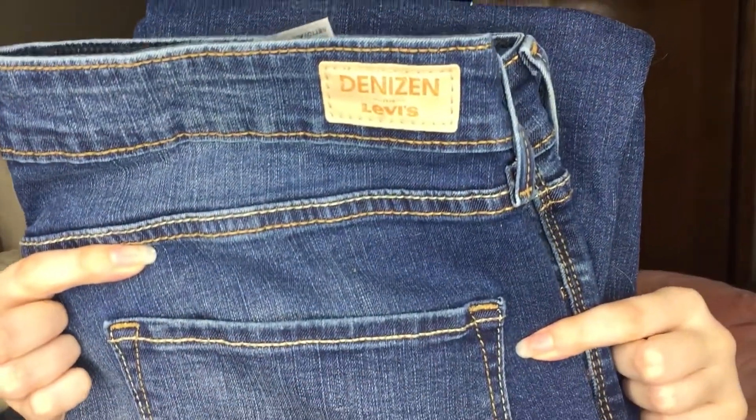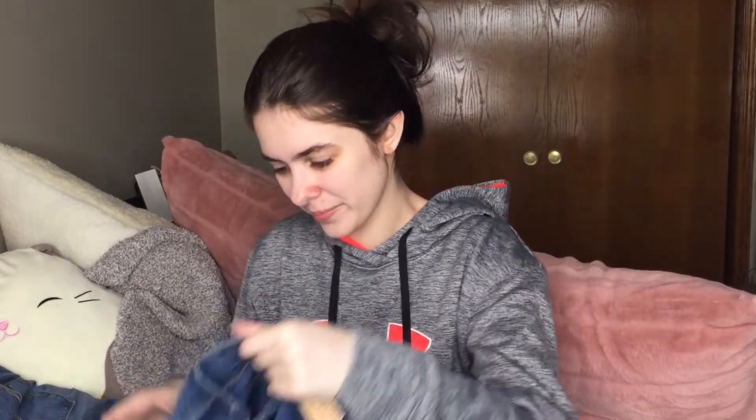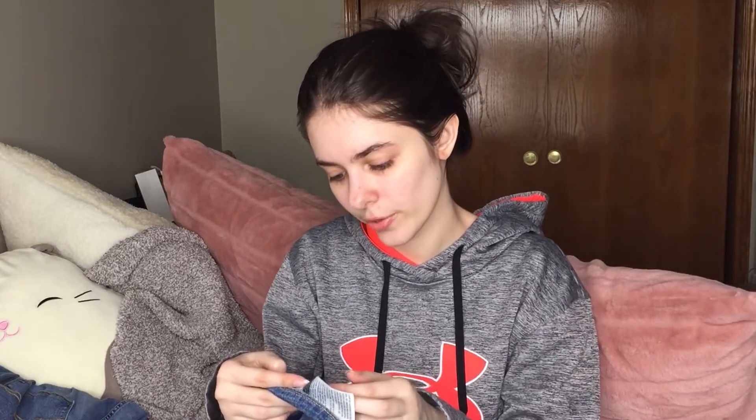This is also Denizen from Levi's except it's in a darker wash. I actually prefer the darker wash, especially with that fading — that's really cute. These are Modern Slim. Maybe these were 14 shorts and these are 14 long. I'm not sure, but it looks like on here it's W32L34.